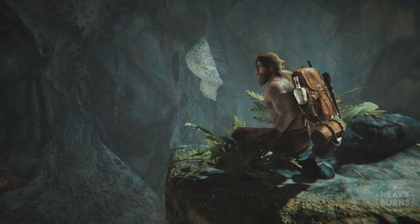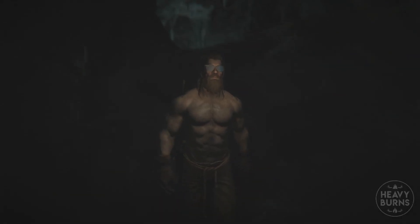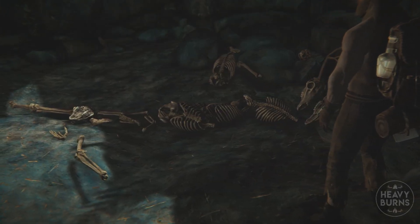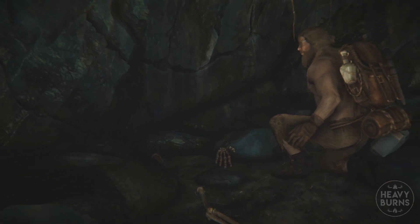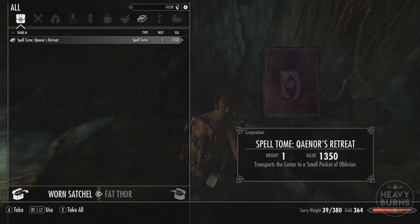After hiding on top of a ledge for a short moment like a coward, Thor continued onto the cave, before coming across this strange room with lots of bones everywhere. Thor wondered what had happened here, but forgot all about it when he saw a small satchel in the corner, which he proceeded to stare at for a moment before opening it up, looking inside, and finding a strange spellthome.